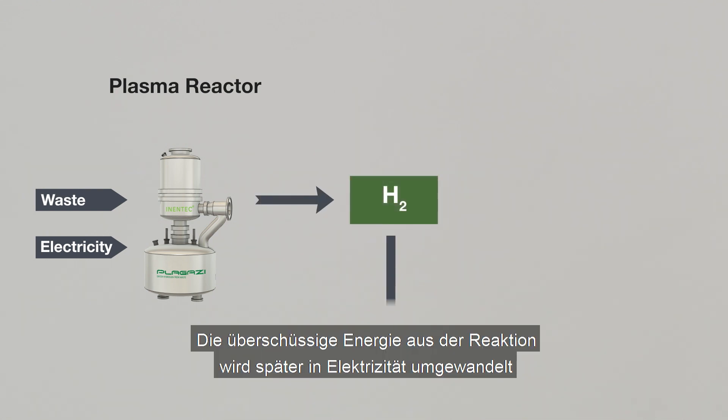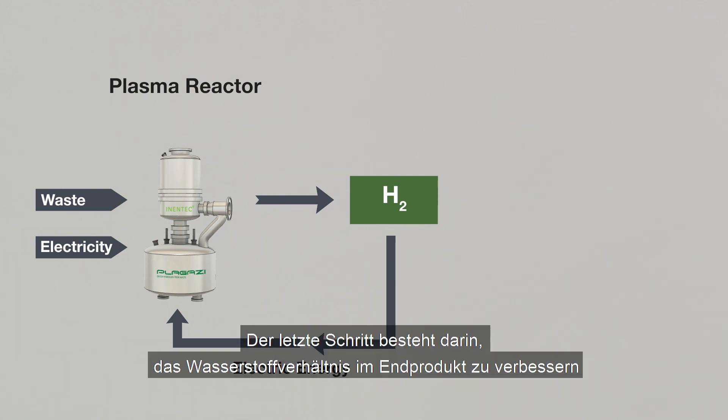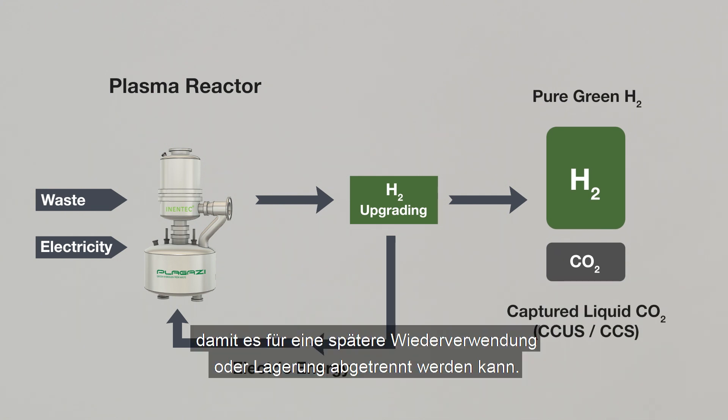The excess energy from the reaction is later converted into electricity and recycled within the process. The final step is to improve the hydrogen ratio in the end product and to liquefy the carbon dioxide, so that it can be captured for future re-usage or storage.